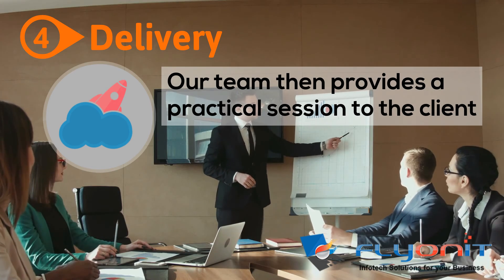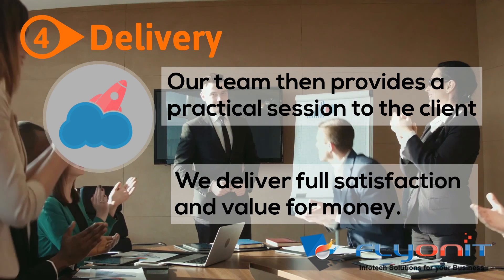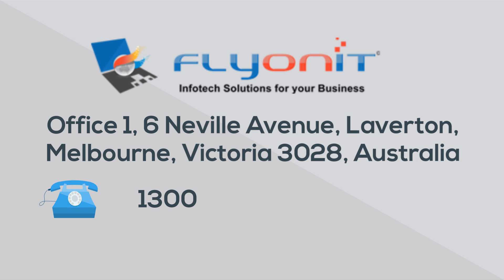Delivery: our team then provides a practical session to the client. With this we deliver full satisfaction and value for money. Contact us today to help you create an online presence to grow your business.